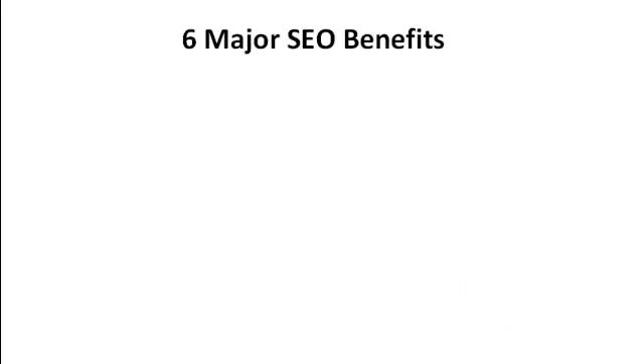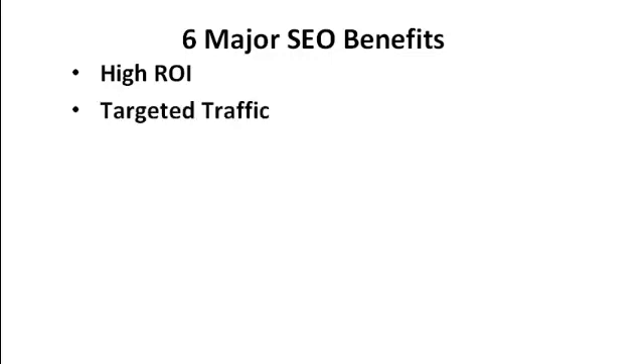Before I show you what metatags really are and how you can have the right ones on your site, let me briefly tell you about the major benefits of search engine optimization — your site ranking high on the free part of search engines, not in Google AdWords or paid ads. If your site ranks high on the free search, you get a high return on investment. Every time someone clicks on your website, you don't pay the search engines. The first ranking usually gets about 45 to 47 percent of all clicks on page 1 of Google.